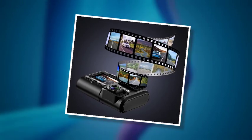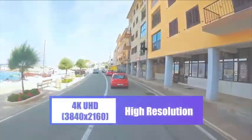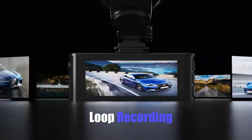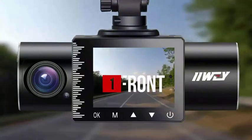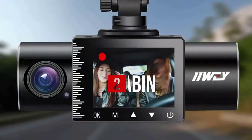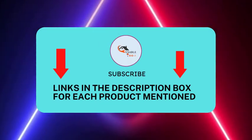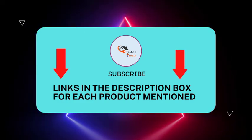There are many products available to choose from for the best 5 dash cams under $100, each with different characteristics, benefits, and prices. To help you make an informed decision, I did extensive research, read tons of reviews, and compiled a list of the best 5 dash cams under $100 from reputable brands. After much research, I found these products very helpful. If you want to know about the price and other information, be sure to check my description — so without any further delay, let's jump into the video.